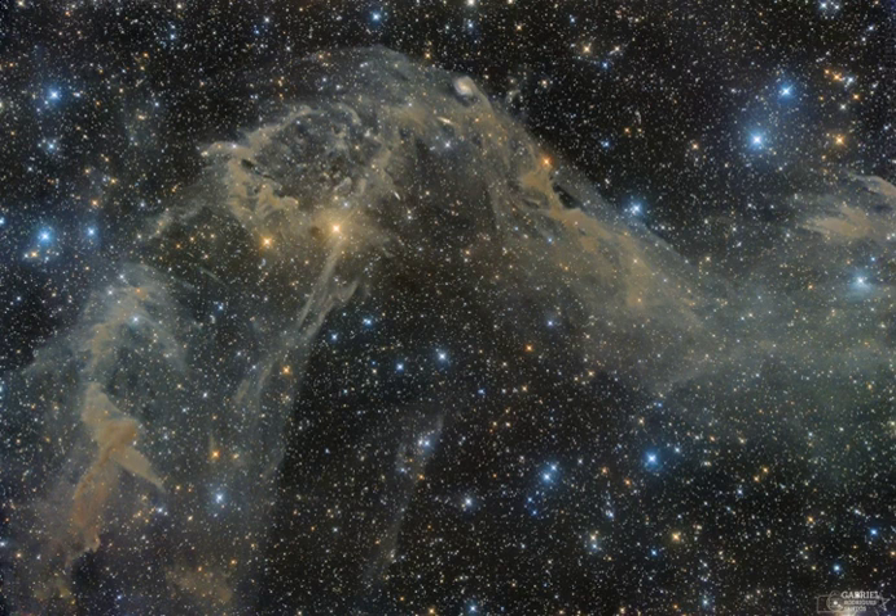Also capturing nearby Milky Way stars and distant background galaxies, this remarkably deep, wide-field image explores a complex of faint galactic cirrus known as Mandel-Wilson 9. It spans over three degrees across planet Earth's skies toward the far southern constellation Opus.